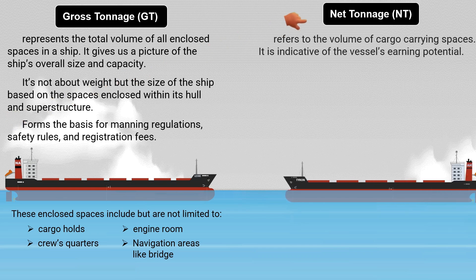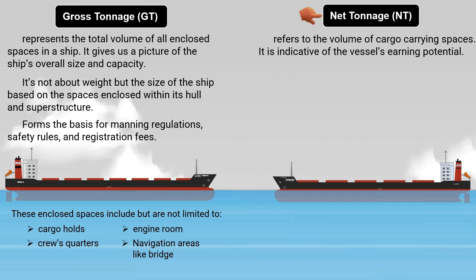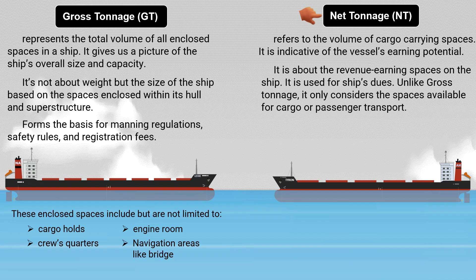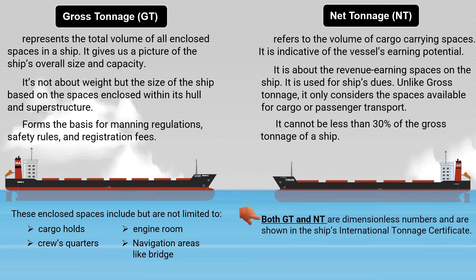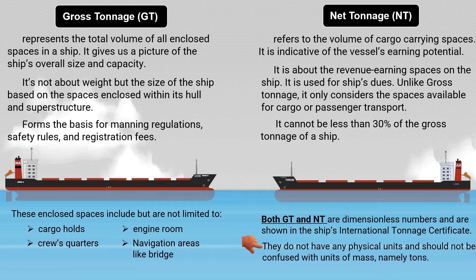Net tonnage refers to the volume of cargo-carrying spaces and is indicative of the vessel's earning potential. It is about the revenue-earning spaces on the ship and is used for ship's dues. Unlike gross tonnage, it only considers the spaces available for cargo or passenger transport, and it cannot be less than 30% of the gross tonnage of a ship. Both gross and net tonnage are dimensionless numbers, shown in the ship's International Tonnage Certificate, and should not be confused with units of mass, namely tons.